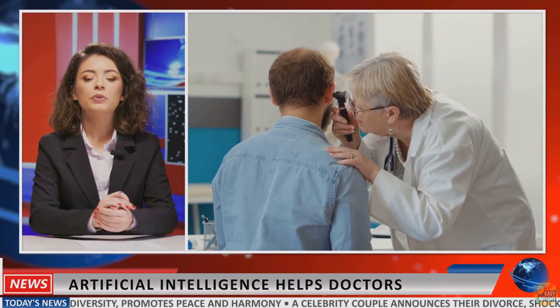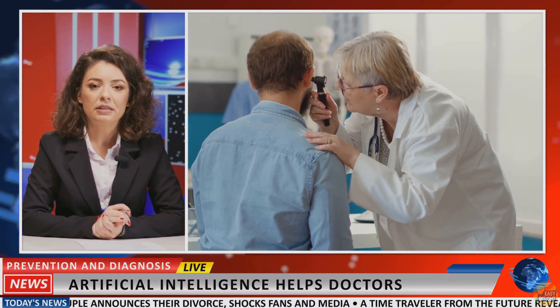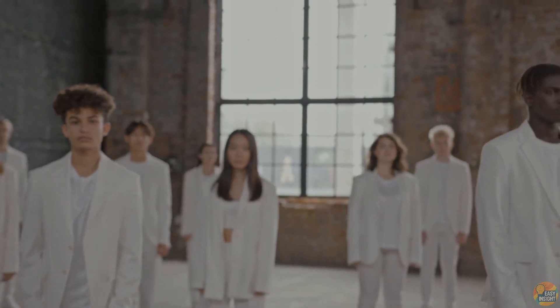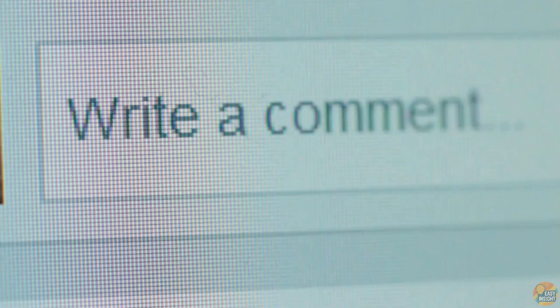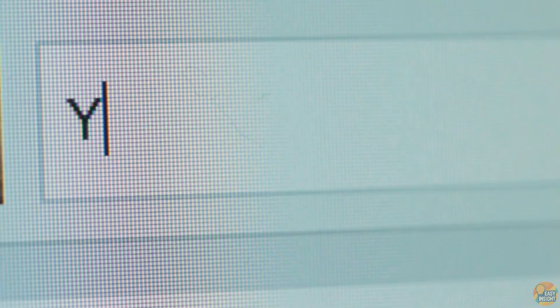We've just seen how AI is rewriting the code of life itself, turning what once seemed impossible into real medicine. But where does this lead us in the decades ahead — a future without aging, or something far stranger? Your thoughts shape where we go next. Drop a comment below, and let's explore it together.